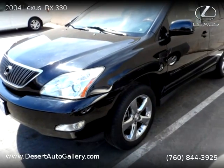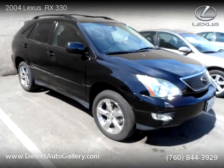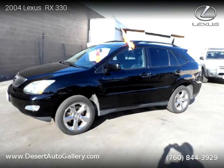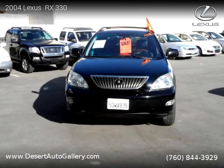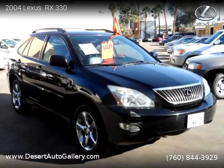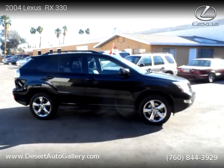This vehicle is a 2004 Lexus RX 330 with 90,000 miles, brought to you by Desert Auto Gallery. This Lexus is a four-door vehicle with six cylinders. This vehicle is for sale for only $13,877. For more information, please visit us at desertautogallery.com or call us at 760-844-3929. Thank you for watching our video.